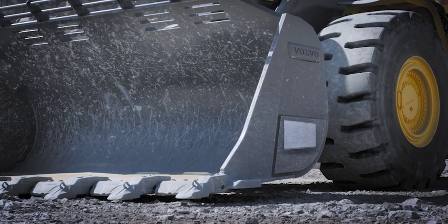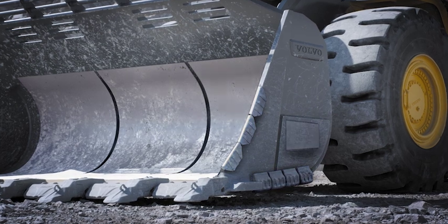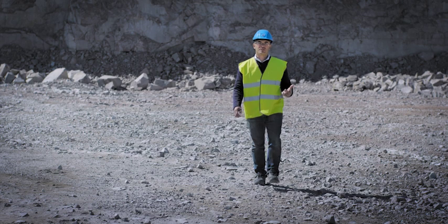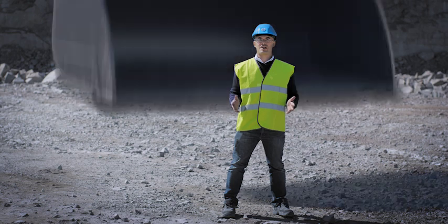In tunneling or underground applications, the L350H can be equipped with a side dump Rock Bucket. We offer a complete range of wear parts suitable to your requirements. Whether you're handling logs, blocks, rocks, or slag, Volvo's range of new purpose-built attachments is up for the job.